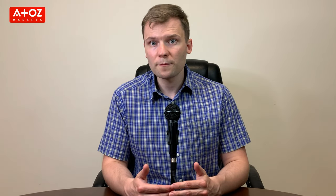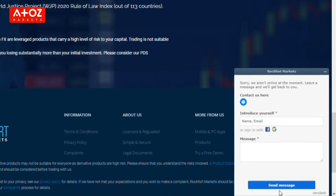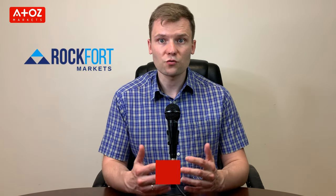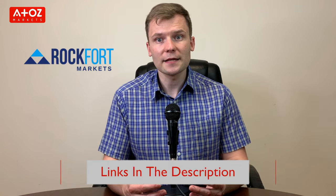Rockford Markets customer service is available via email, phone, query submit form, live web chat, Facebook Messenger and Telegram live chat. Their open hours are from 8 am to 6 pm, Monday to Friday, New Zealand time. If you are interested in trading with Rockford Markets, you can create an account using the link in the description below.